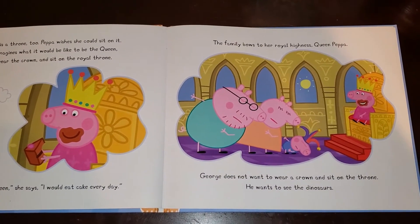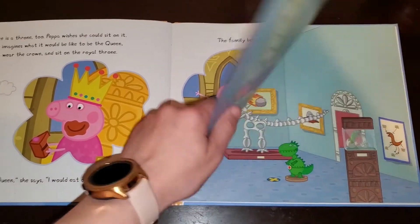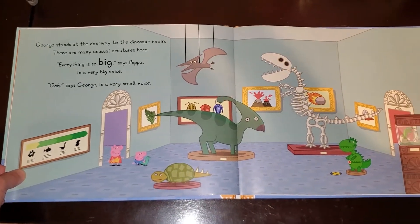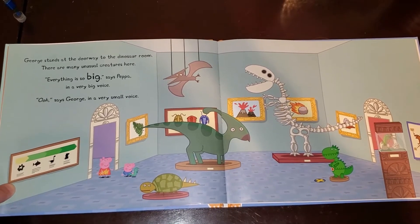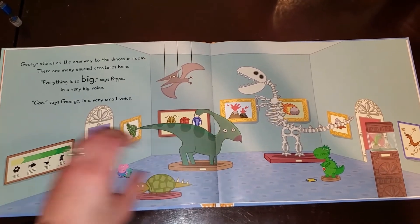George does not want to wear a crown and sit on the throne. He wants to see the dinosaurs. George stands at the doorway to the dinosaur room. There are many unusual creatures here. Everything is so big, says Peppa, in a very big voice. Ooh, says George, in a very small voice.